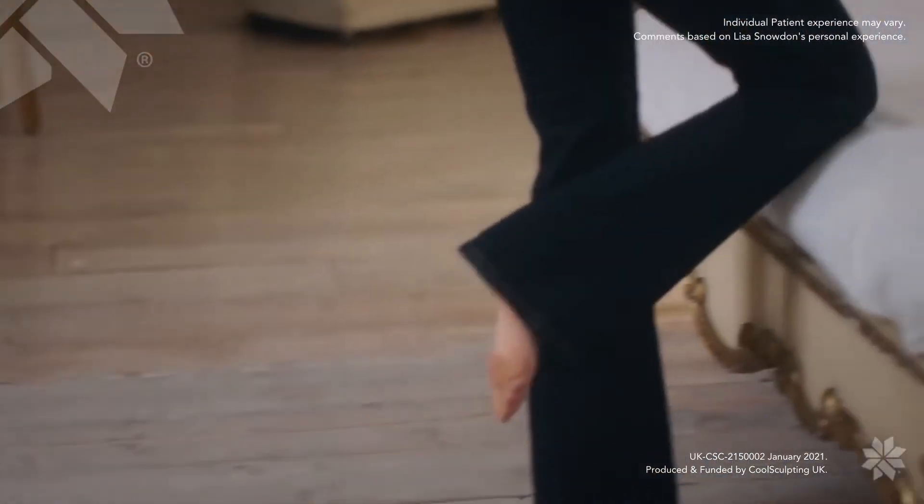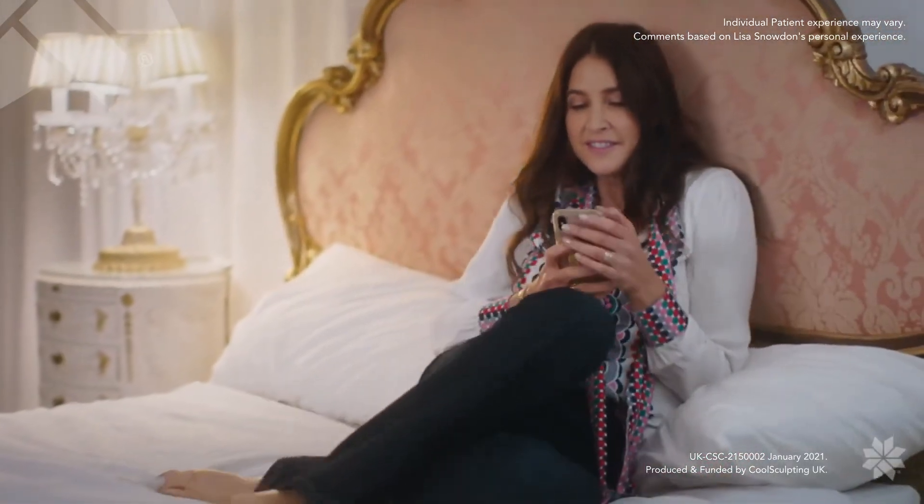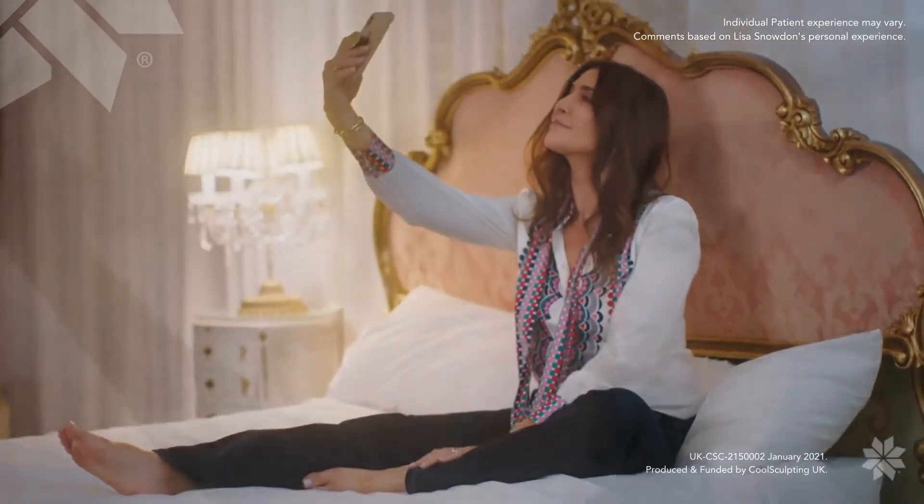My doctor drew on my area, which is my inner thighs. I literally hopped on the bed, she applied the applicators to the area, flicked on the machine, and the area immediately goes very cold and then it starts tingling a little bit and then it just goes completely numb. The treatment can take anything from about 35 minutes up to an hour.